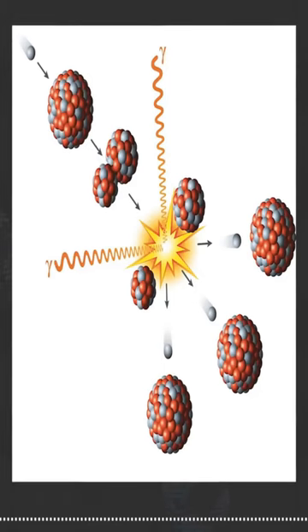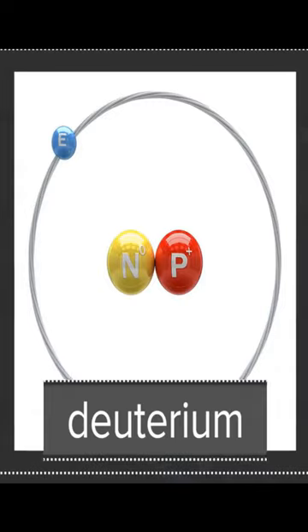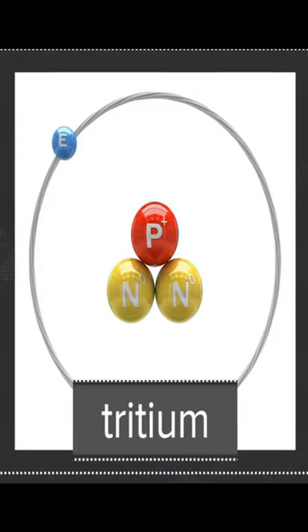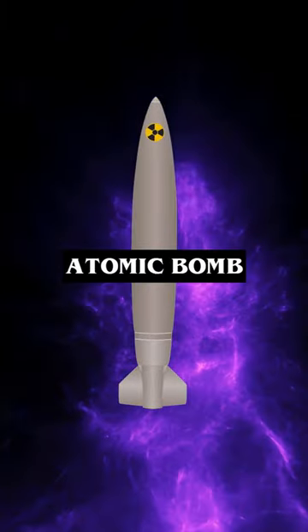Atomic bombs include fission weapons made with plutonium or uranium isotopes, and fusion weapons made with heavy hydrogen isotopes. The fusion weapons are much more powerful — in fact, they require fission bombs to trigger them. So the bottom line is hydrogen bombs are the most powerful and destructive form of atomic bombs.